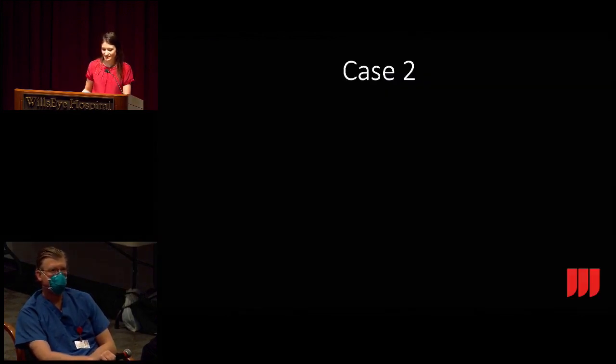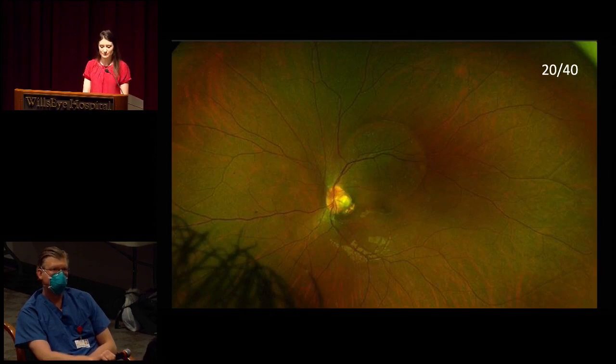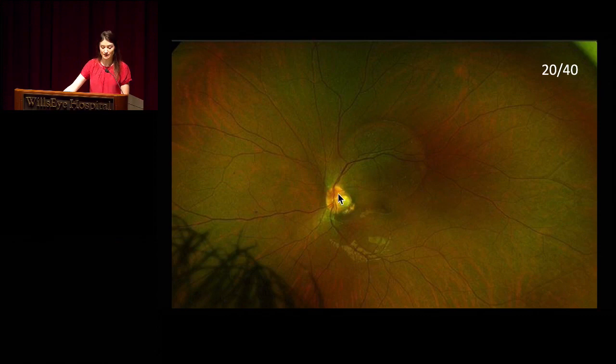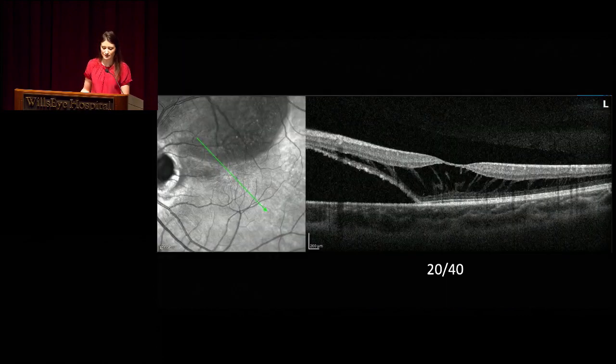Moving on to our next case: a 20-year-old female with blurred vision in her left eye for one month. Her optos shows a small optic disc pit with pooling of subretinal fluid superiorly, just crossing through the fovea. Her vision is 20/40. The subretinal fluid is seen better on fundus autofluorescence, and on the raster cut you can see it's just barely starting to affect the fovea. She has a fair amount of schisis.